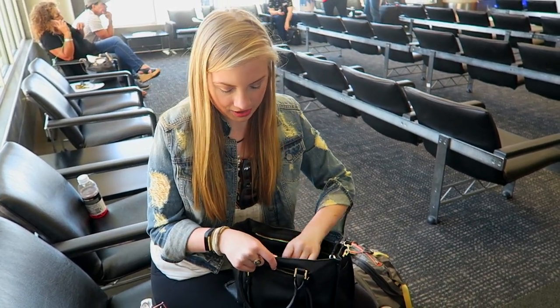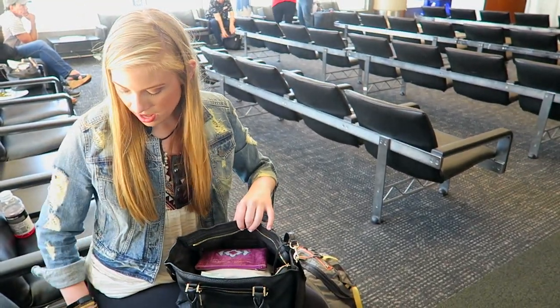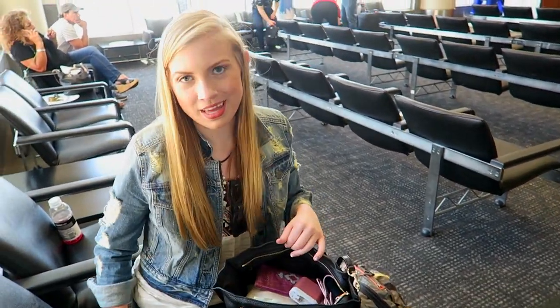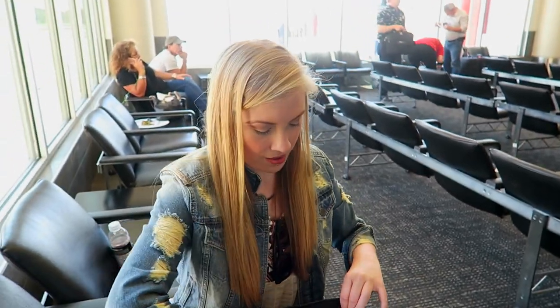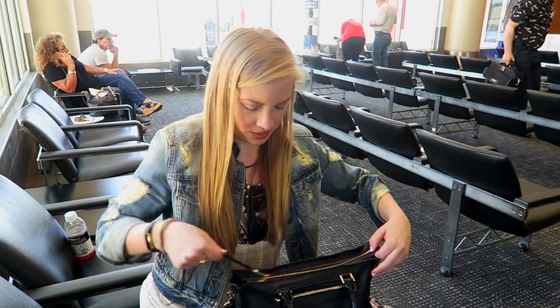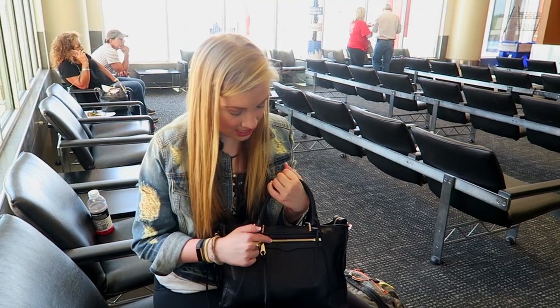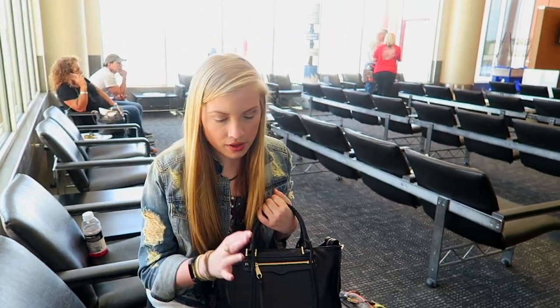So that's everything in my carry-on — just stuff to keep me entertained. I usually just listen to music on the plane, like Spotify, or play a game. Unless it's a really long flight, I might watch a movie, but for New York it's only about two hours so I'll probably just listen to music. That is what's in my carry-on — I hope you all enjoyed this video. I'll see you in the next one. Bye everyone!